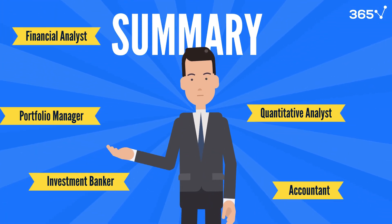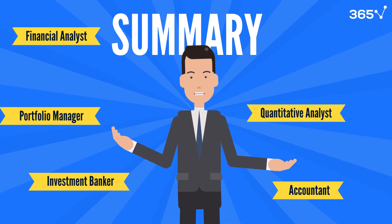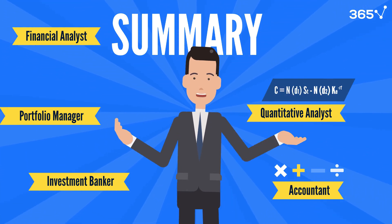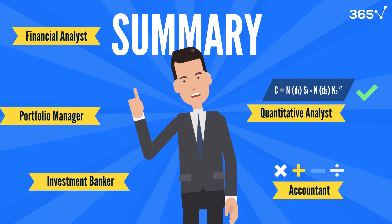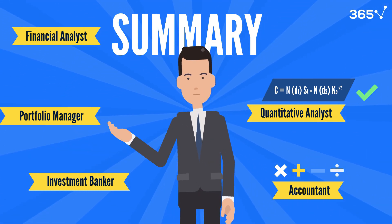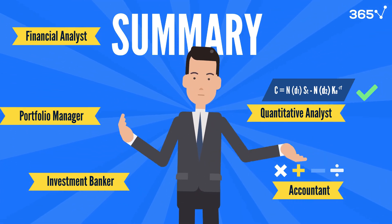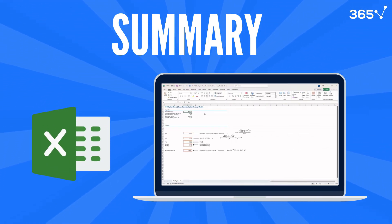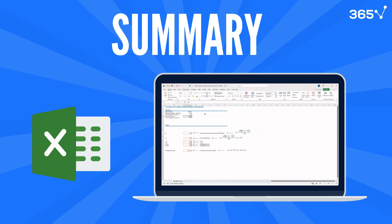The different financial roles and the math skills each relies on range from practical calculations in accounting to high-level modeling in quantitative analysis — each role uses math in a unique way. Remember, most of these skills can be learned, and tools like Excel make even complex math more manageable. So don't let math hold you back from pursuing a finance career.